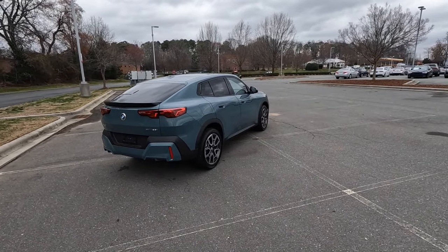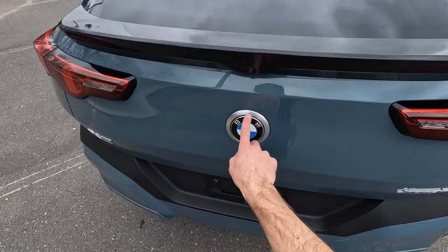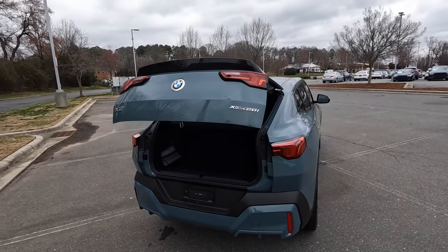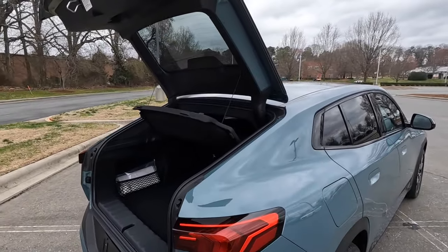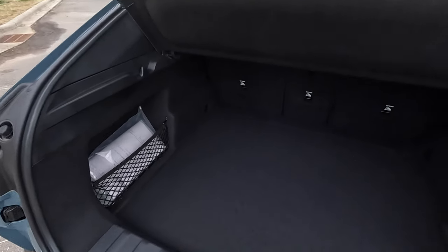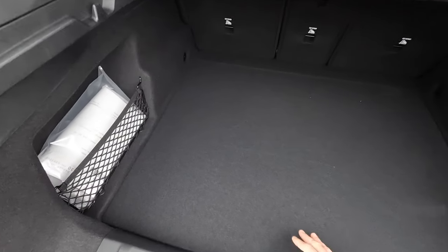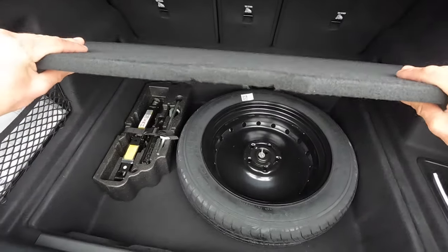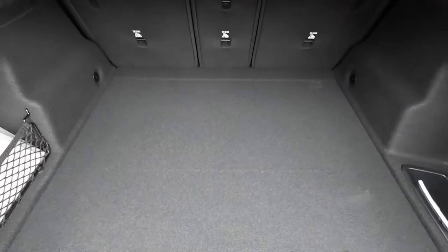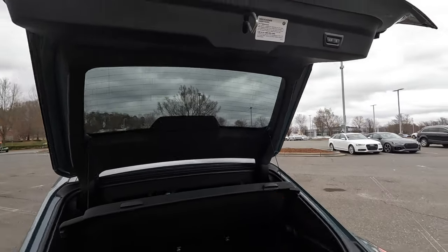This also has remote start, and you can open the power liftgate using the key fob or by pushing the top of the BMW badge. Even with the coupe-like design, you do lose a little bit of cargo height, but you still have plenty of space. There's a bin on one side, a storage net on the other, and a lot more storage under the floor. You could remove the spare for extra space, and you can also fold the rear seats down for even more room.